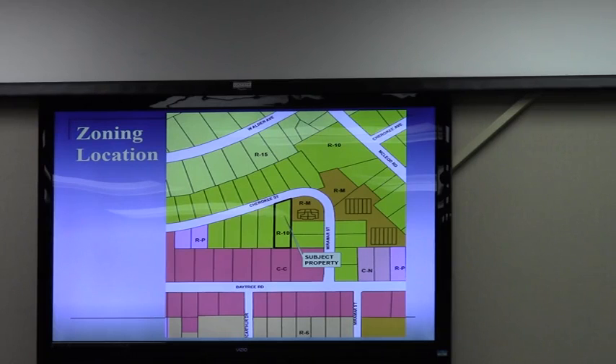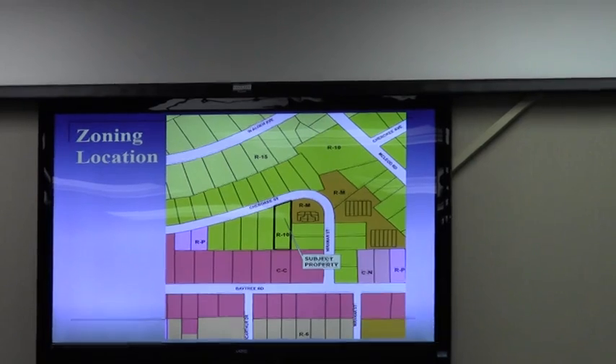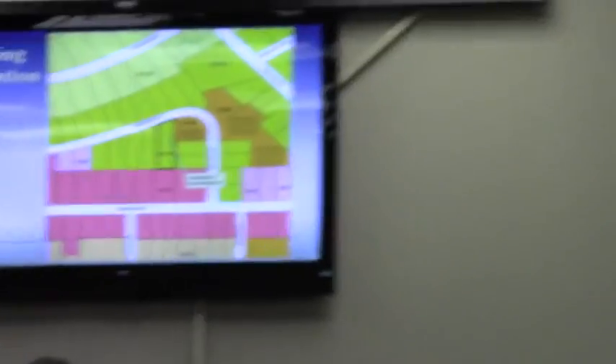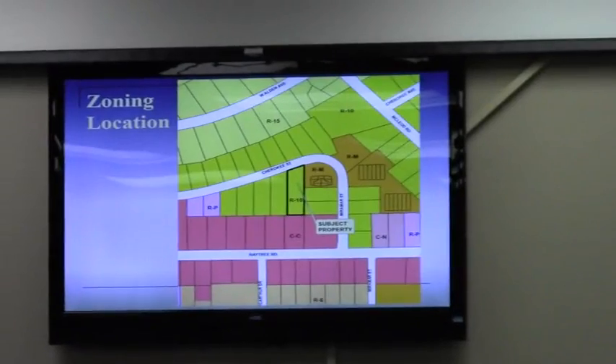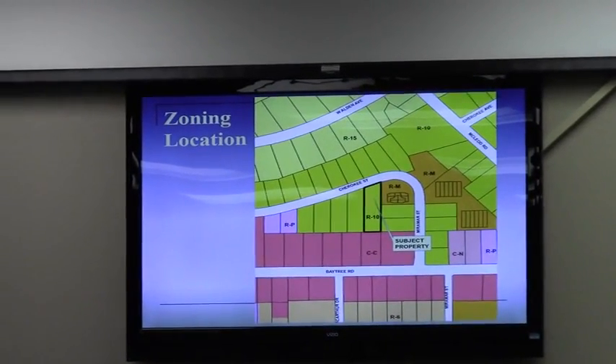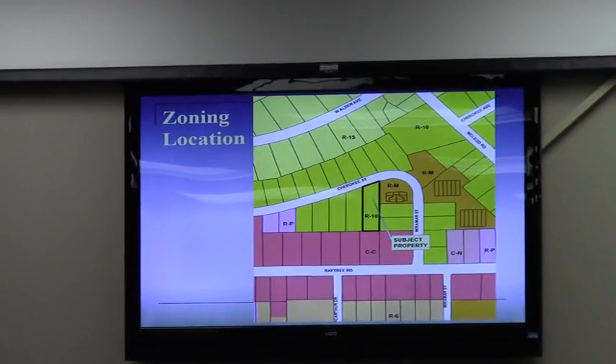This is the northern half of that subject property. The R10 is single family. CC, back a few years ago, did not allow multi-family as a matter of right — it does now. So their proposal is to put in a 17-unit apartment complex. The CC portion does not need to be rezoned to do that; the R10 does. The planned development had an expiration date that expired about 13 months ago.